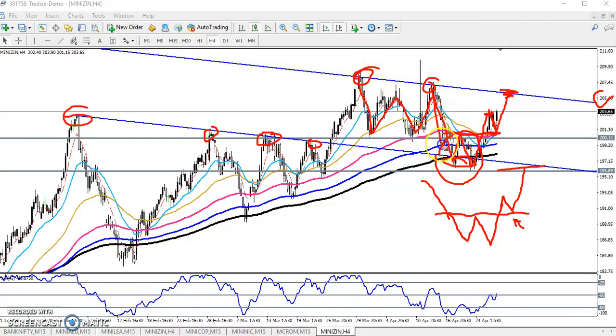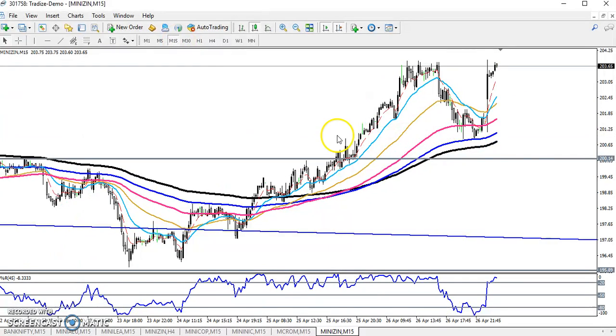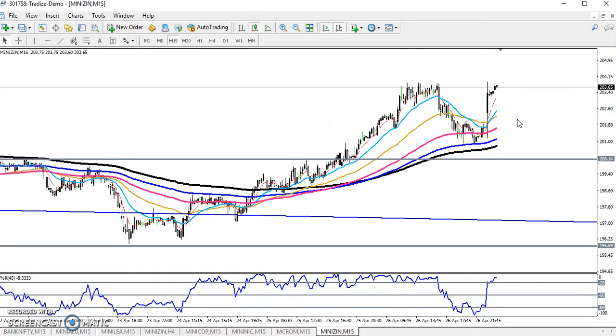If you go for a 15-minute chart for entry and exit, here I can see now price is just trying to break the previous higher point. This is a strong resistance on the 15-minute chart. You have to wait for it to break this level — if the price breaks this resistance level, you can go for a buy.